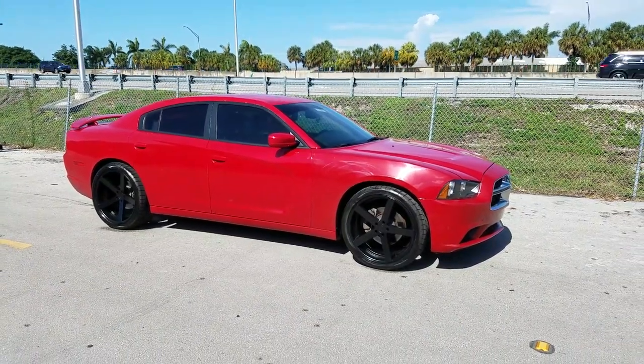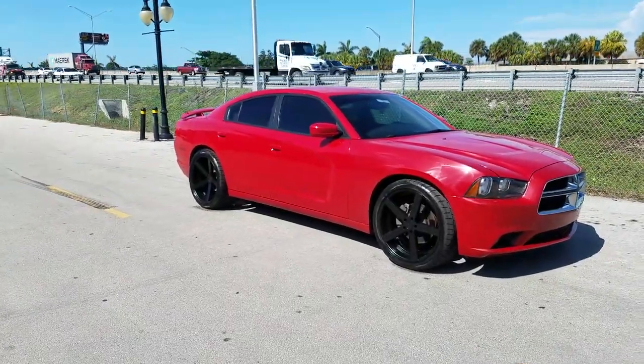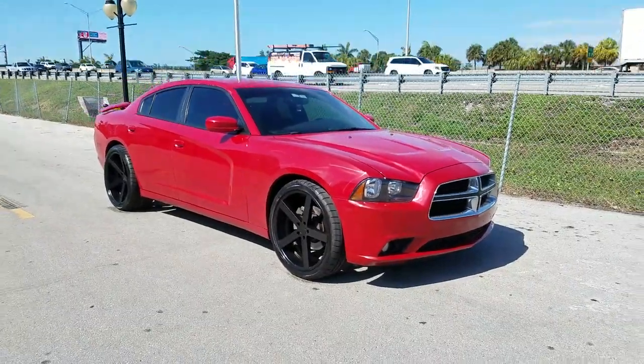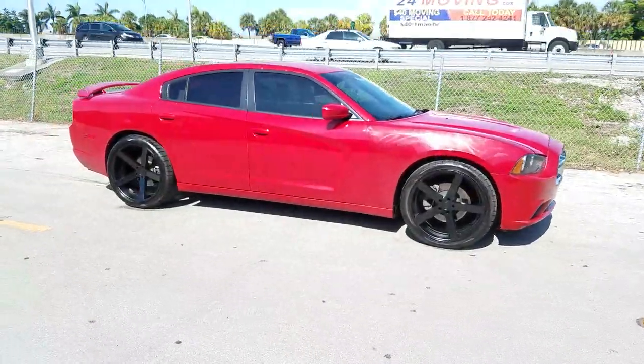Right now we're looking at a 2013 Dodge Charger with the Rohana RC22s, 22x9 and 22x11. You can really see how deep that concave is on the rear — it is very, very large concave because of the 11-inch wide wheel.